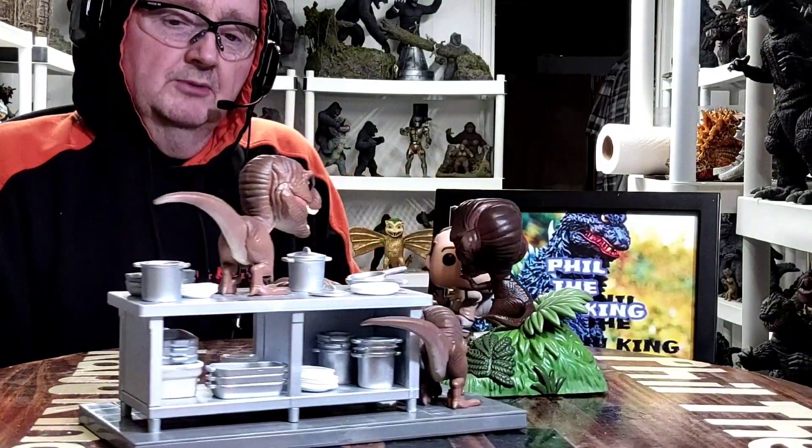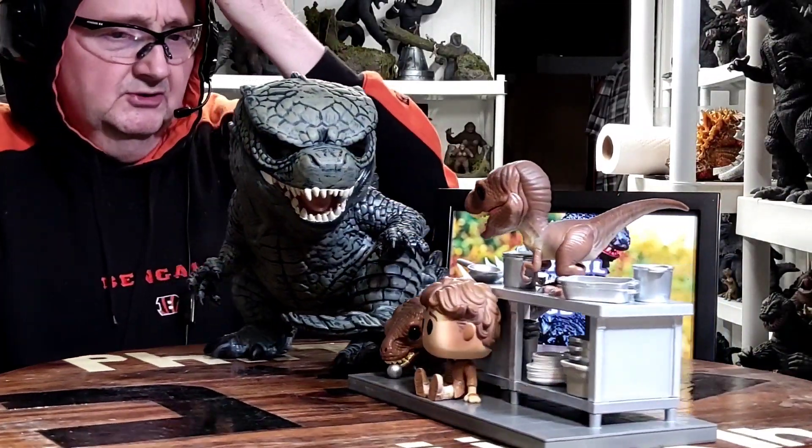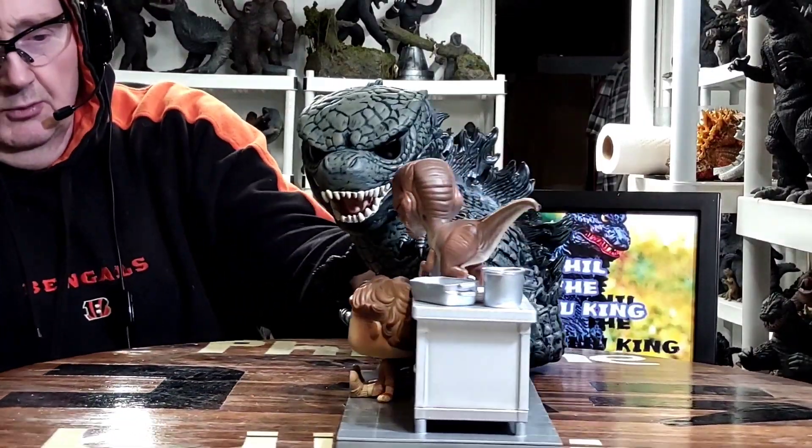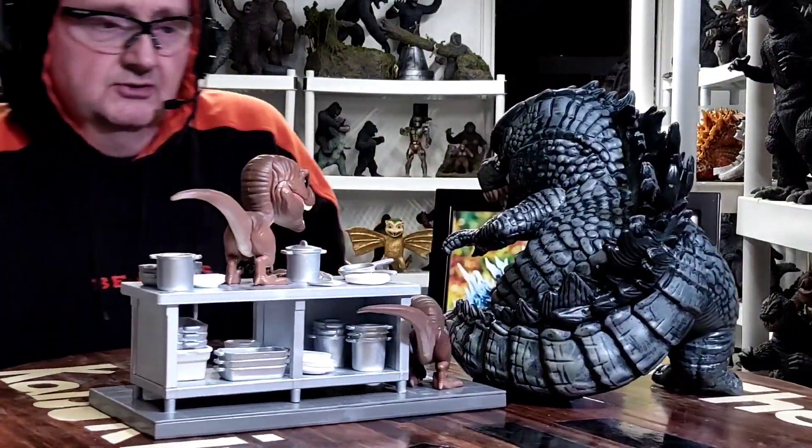One more quick comparison. Here is my Tim Murphy with Velociraptor Funko Pop alongside my Jumbo Funko Pop Godzilla 2021 from Godzilla vs. Kong.